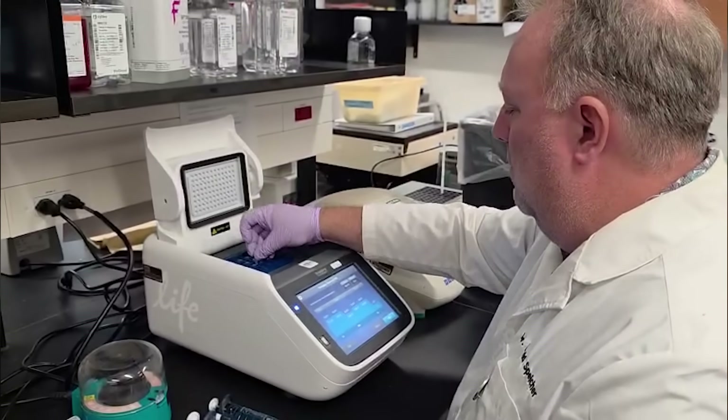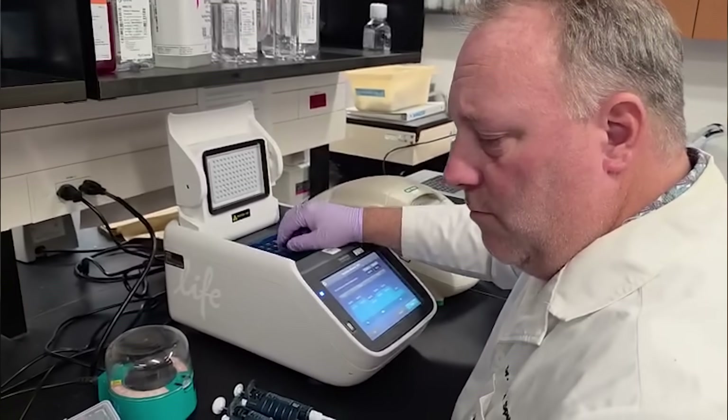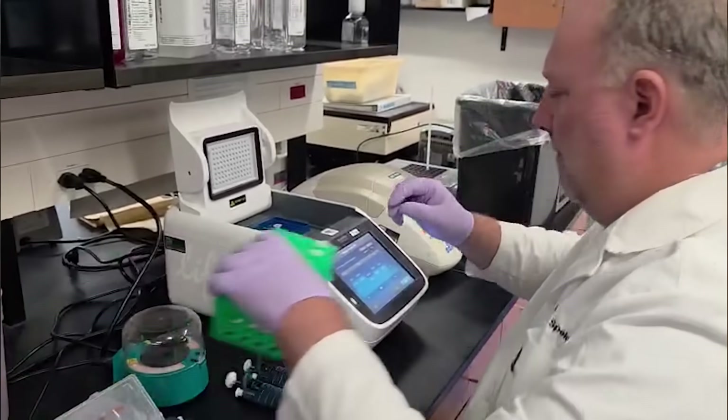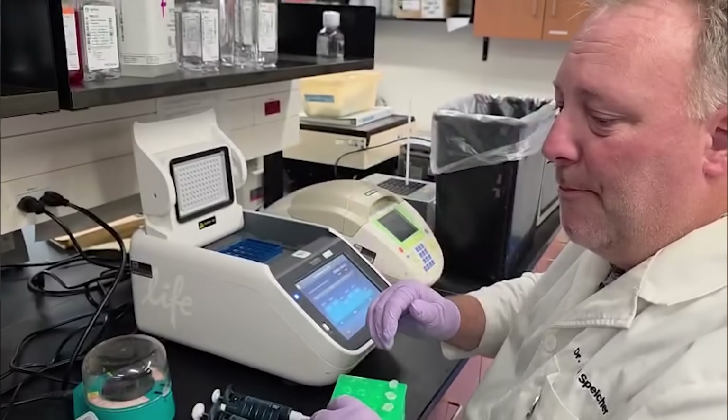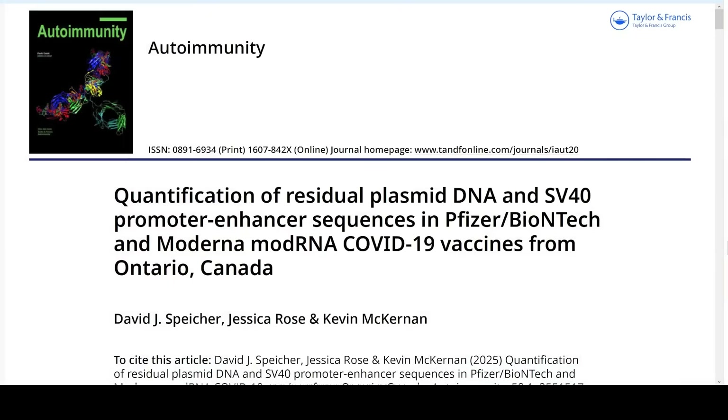I've just got off a video call with David and he said that there are already people trying to get this paper retracted. But as of now it's in print. It has been submitted to Senator Johnson for the US congressional hearings, so it's actually in the record even if the opposition manage to get it taken down. This is the paper here.